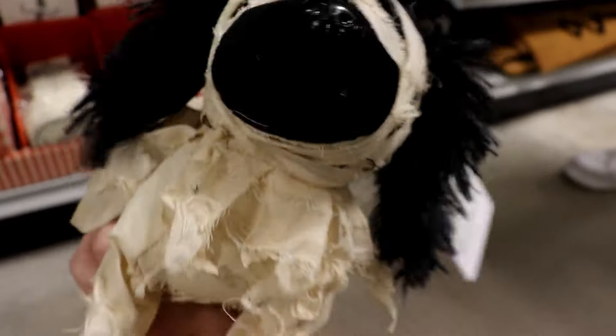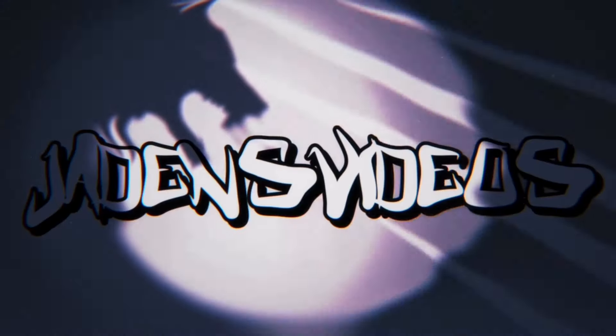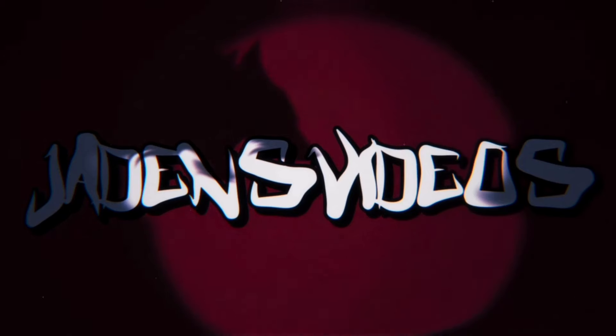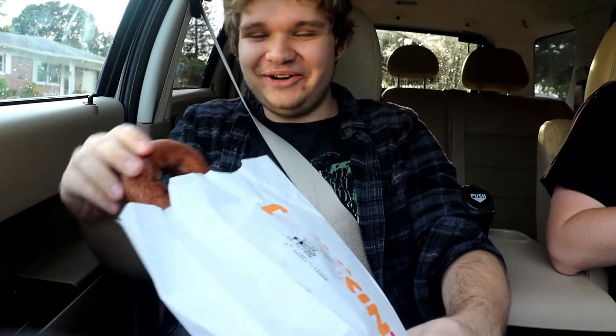Did you just break it? It stopped moving. This is Jayden's Videos and we are going Halloween hunting at Spirit, Home Depot, and Party City with pumpkin spice stuff. So stay tuned, it's going to be fun.